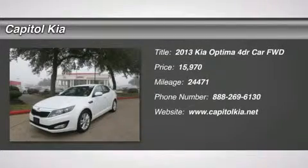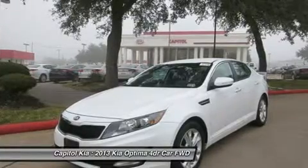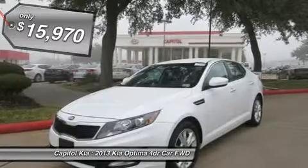You can find this 2013 Kia Optima LX and many others like it at Capital Kia. This 2013 Kia Optima has great acceleration and wonderful styling without sacrificing exceptional fuel economy.